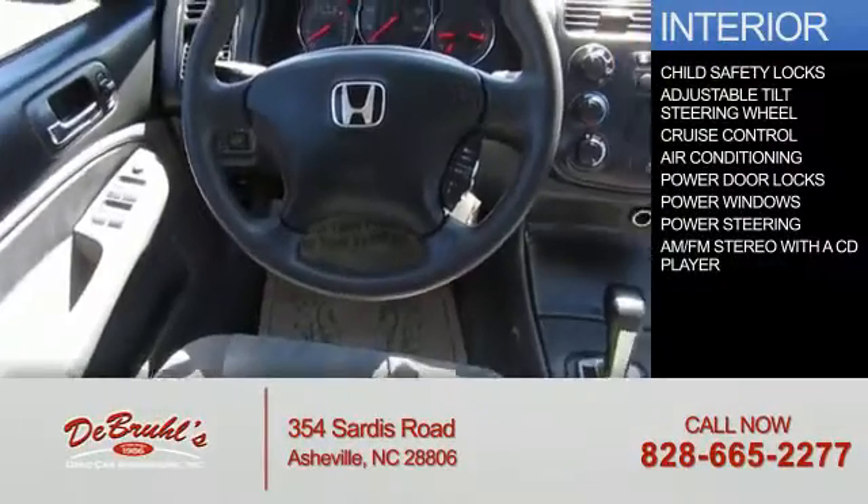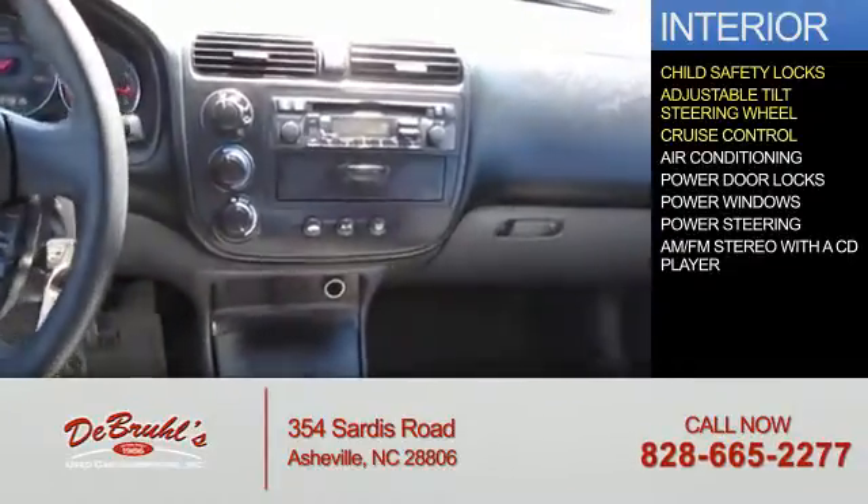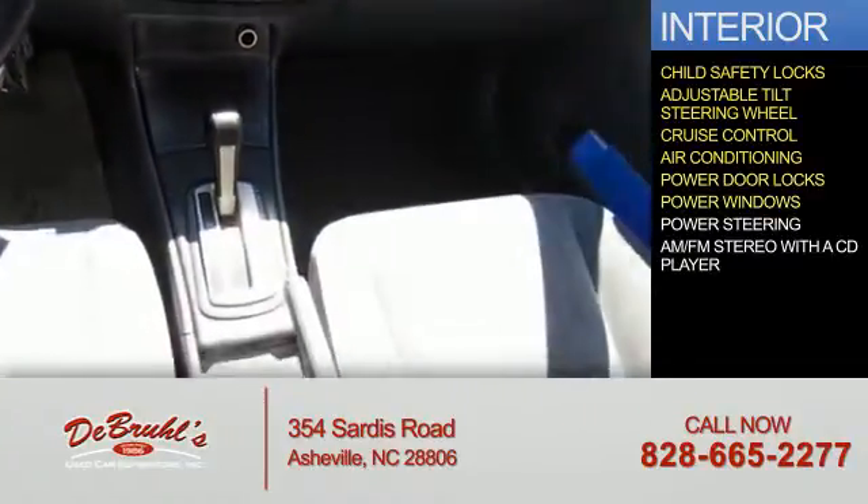Inside you'll find child safety locks, an adjustable tilt steering wheel, cruise control, air conditioning, power door locks, power windows, and power steering.